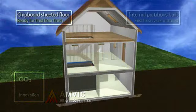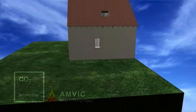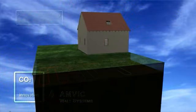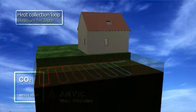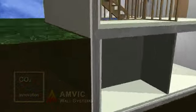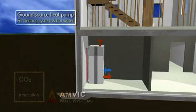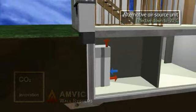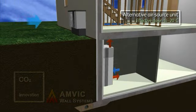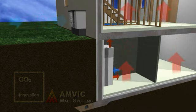Heat pump technology upgrades low-temperature heat extracted from the ground to high-temperature heat that can be used for space or water heating. With a coefficient of performance of up to 400%, it provides outstanding efficiency, with alternative air source heat pumps available if land is at a premium. Both systems can be fitted with exhaust air heat recovery to aid air circulation and minimise the heat loss of the house.